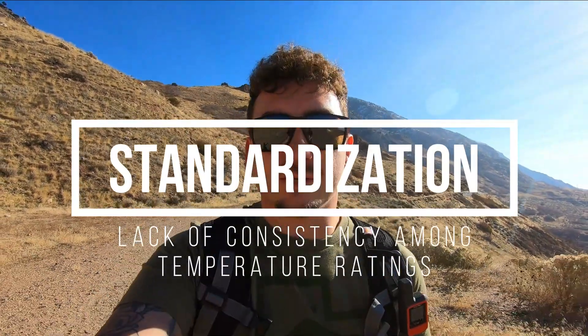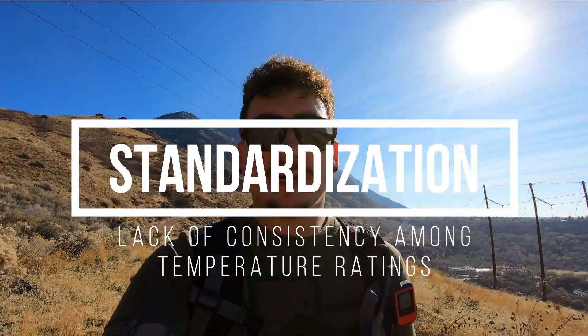One of the big first reasons is there's not a great standardization for temperature ratings on sleeping bags. There's basically three categories of temperature ratings: the comfort limit, the lower limit, and the extreme limit. A lot of times companies will use the extreme limit. Some companies will use the lower limit. And very rarely a company will use the comfort limit.